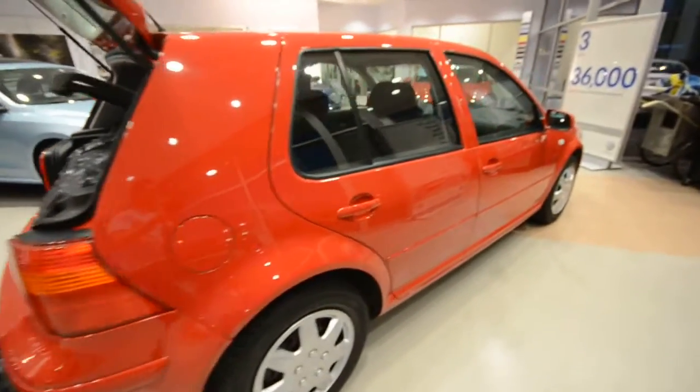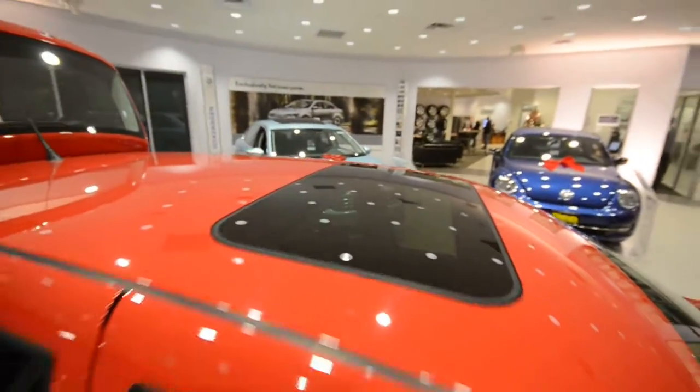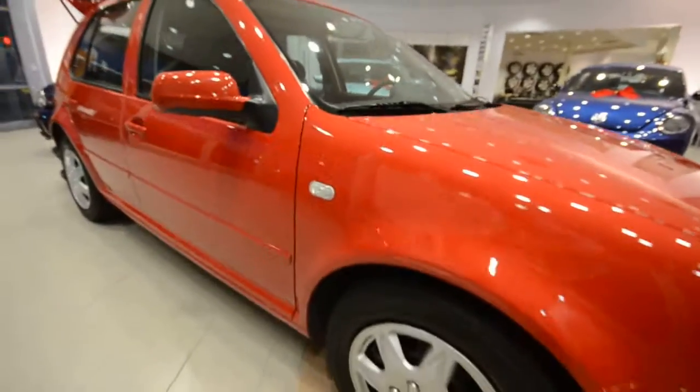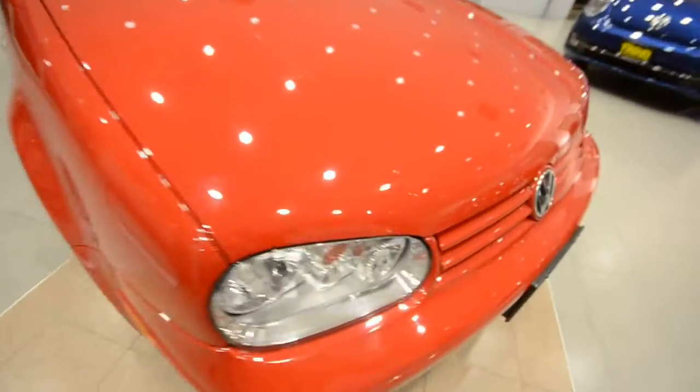This has the five-speed automatic transmission with Tiptronic capabilities. Up top, you have a power tilt-slide sunroof. This car has just under 63,000 miles on it — it's in really, really nice shape. There are a couple little chips on the hood, which is typical.